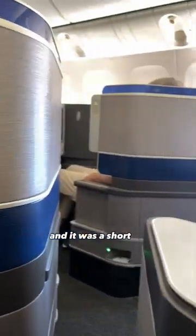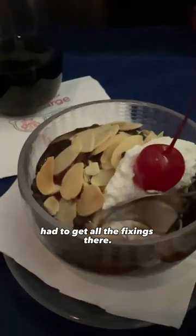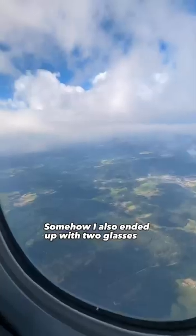Dinner was served and it was a short rib, which was just fine. I was really looking forward to the ice cream sundae cart, so of course I had to get all the fixings. Somehow I also ended up with two glasses of wine.